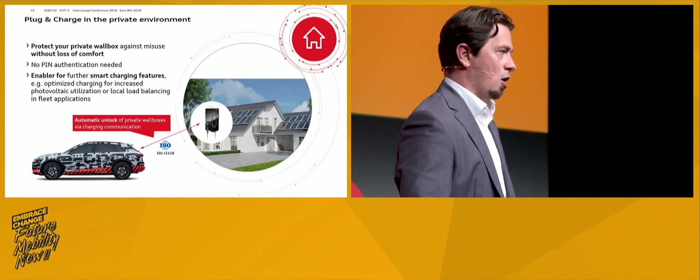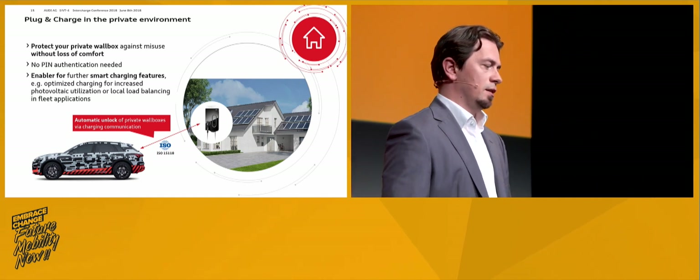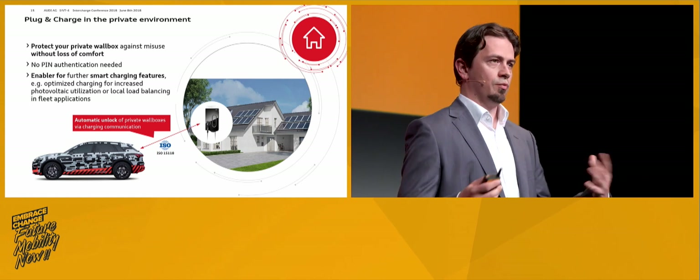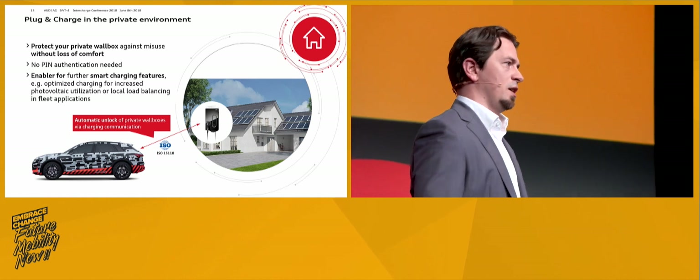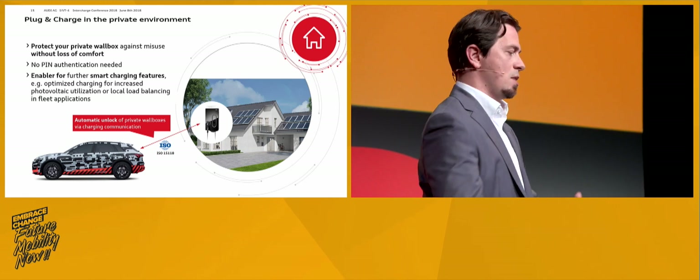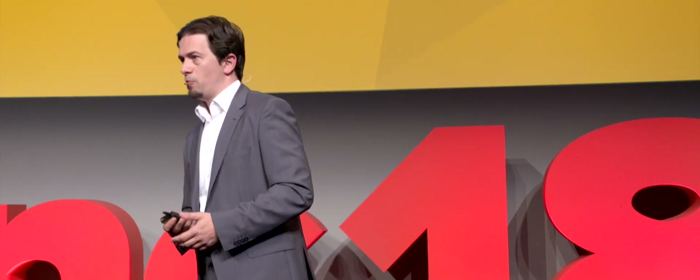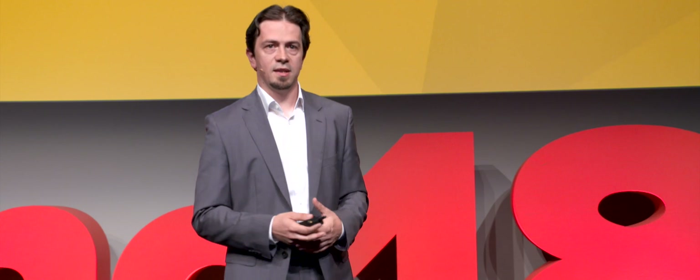Coming from public charging to the private domain, you can also employ this technology in the private area. The Audi e-tron will be capable of using this for your private wall box or the equipment Audi delivers, to protect against misuse in a condominium setting, for instance. Smart charging functions and the communication based on the standard are enabled for smart charging in private and semi-private environments — you can increase photovoltaic self-utilization, which is one of the main use cases, or do local load balancing, which might become an issue with more concentrated fleets.